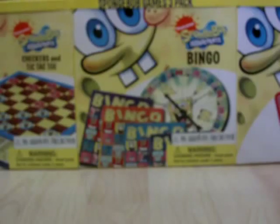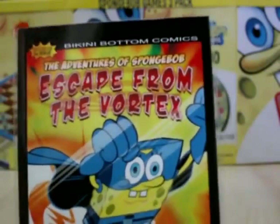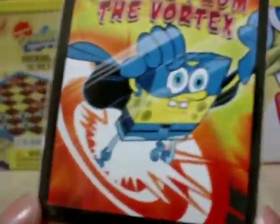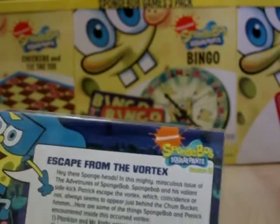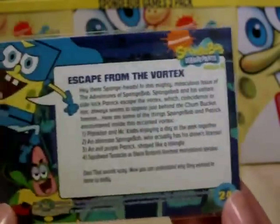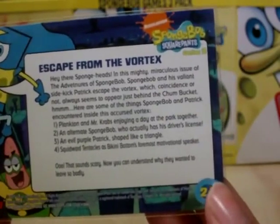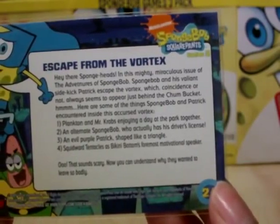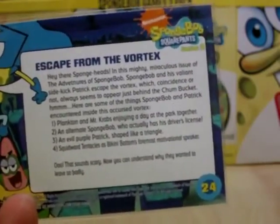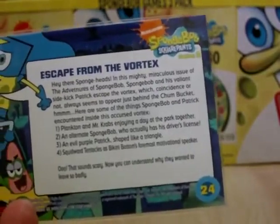Next up is the final card of the comic book set - The Avengers of Spongebob: Escape from the Vortex. It reads: in this mighty miraculous issue of The Avengers of Spongebob, Spongebob and his villains like Patrick escape the Vortex, which coincidentally always seems to appear just behind the Chum Bucket. Here are some of the things Spongebob and Patrick encounter in The Cursed Vortex.